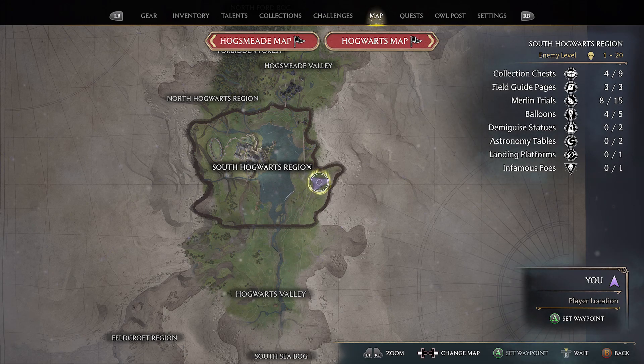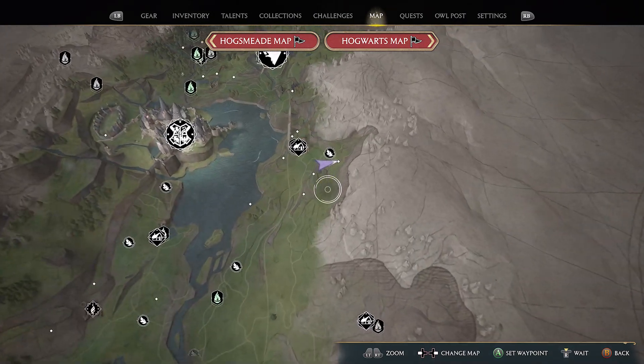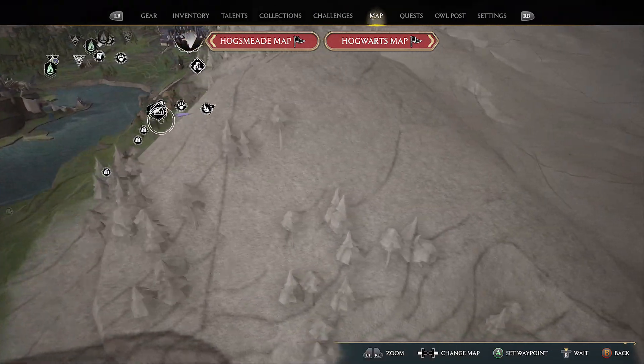You will come across the side quest of a well that needs help, close to the Aronshire Hamlet, and you'll get a map of a location where you can get treasure.